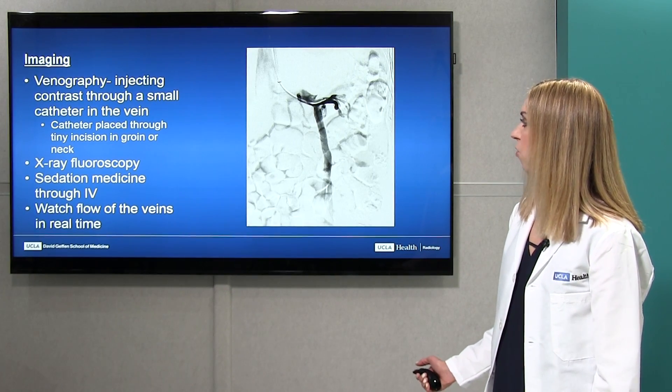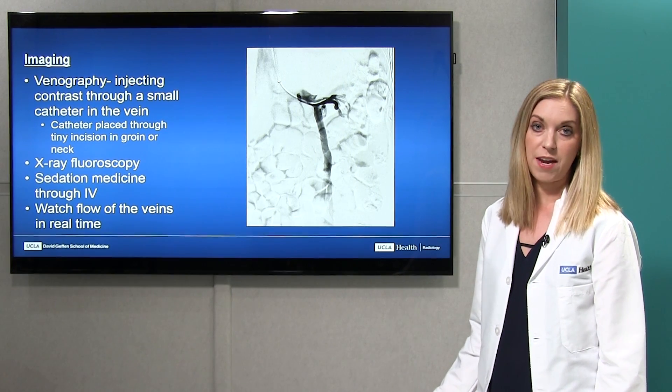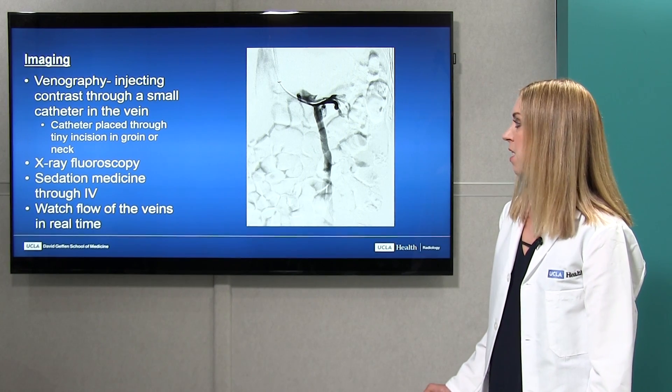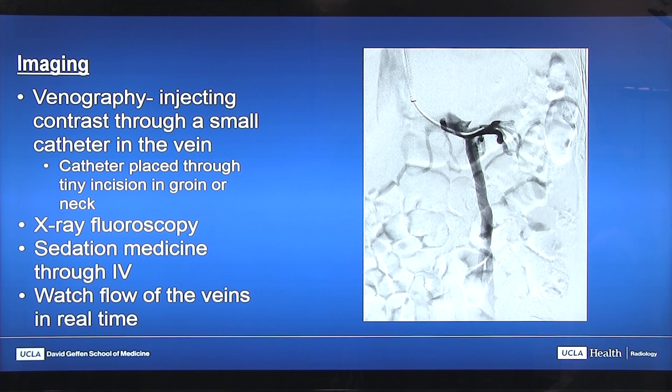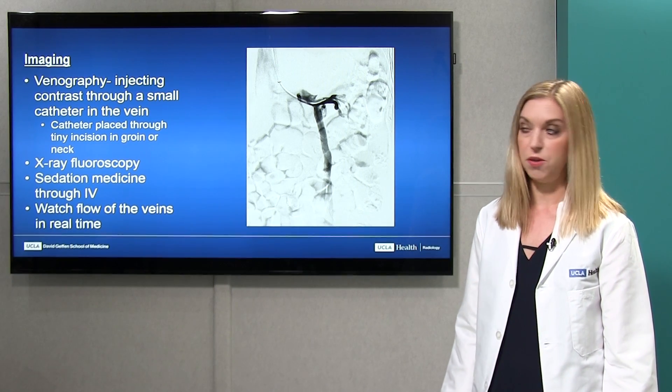Venography involves injecting contrast through a small catheter into the vein, which allows us to evaluate how blood is flowing in real time. The catheter is placed through a tiny incision, either in the neck or in the groin area. We use x-ray fluoroscopy — like an x-ray movie machine — to observe blood flow within the veins. We give you sedation medicine through an IV to keep you comfortable during the procedure.